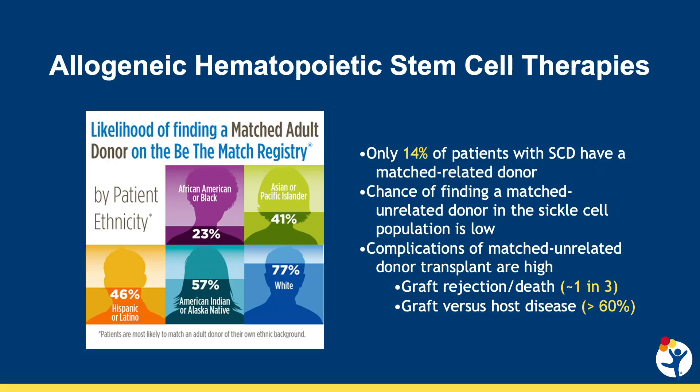Allogeneic stem cell transplant has been an excellent curative therapy option for patients with severe sickle cell disease since first performed about 40 years ago. Unfortunately, this therapy has traditionally been limited by the lack of an available matched related donor, poor unrelated donor options due to racial disparities, and historically unacceptably high rates of graft rejection or graft-versus-host disease in alternative donor transplant, although this is changing in the modern era with improvements in haploidentical transplant with administration of post-transplant cyclophosphamide.